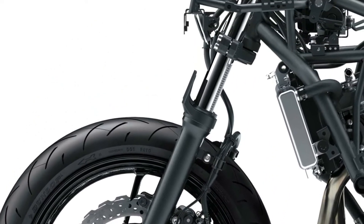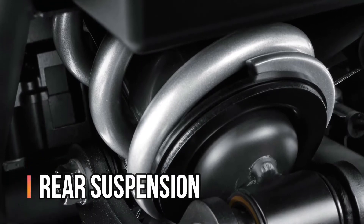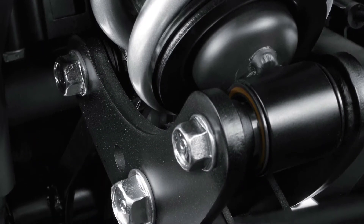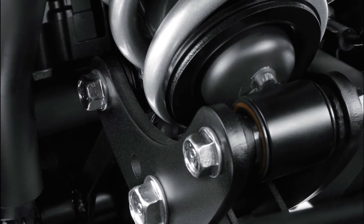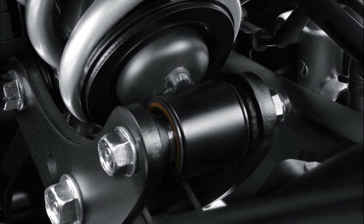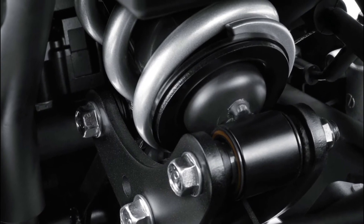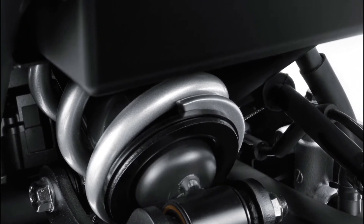The 41mm telescopic front forks handle suspension duties up front. The horizontal back-link rear suspension offers a progressive character, delivering a balance of sporty performance and ride comfort. The rear suspension positions the shock unit and linkage above the swingarm, contributing to mass centralization and ensuring the suspension is located far enough from the exhaust that operation is not affected by heat.